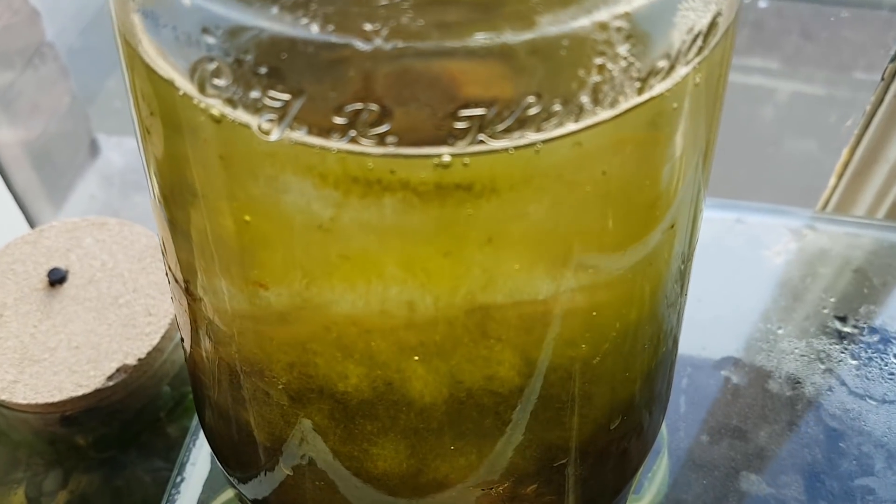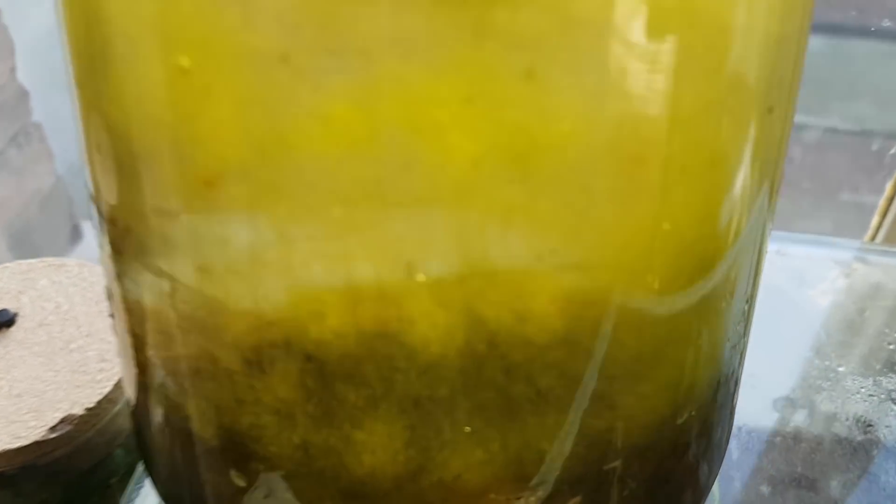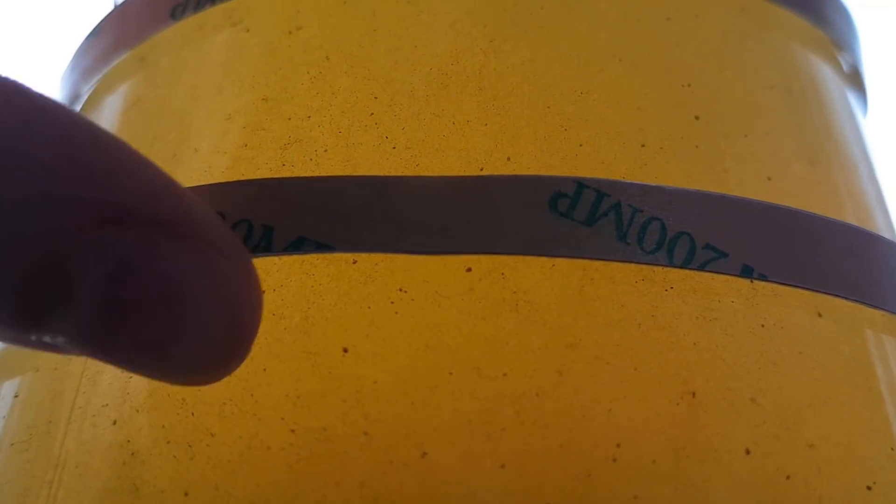In the previous update, which is about 3.5 months ago now, I showed you that there was an increased amount of algae growing on the glass at the exact location where the LEDs were touching the glass. There does not appear to be a similar effect at this time.